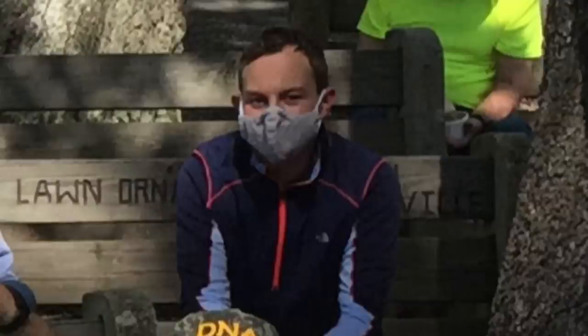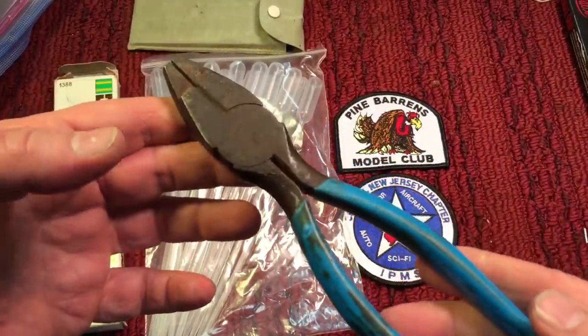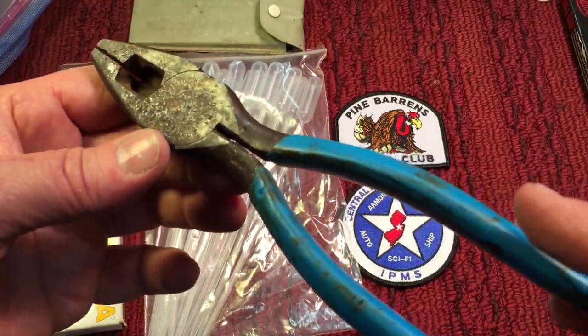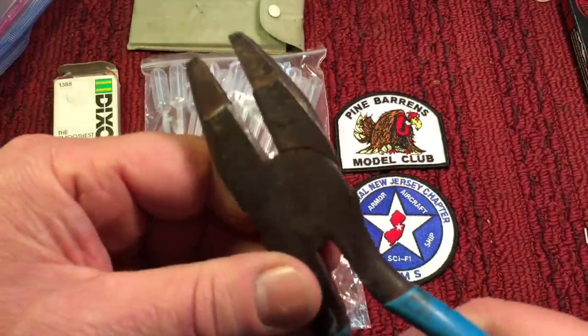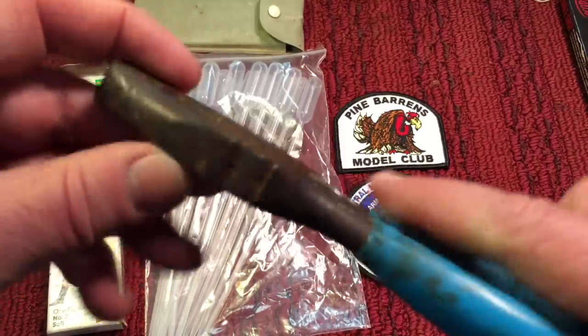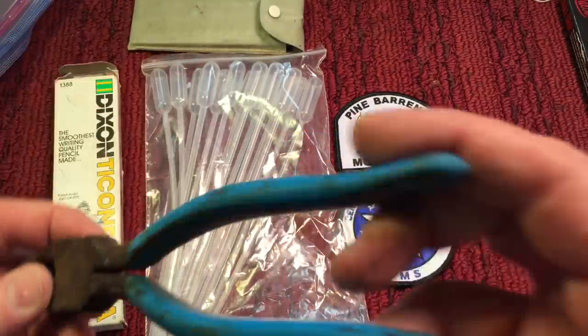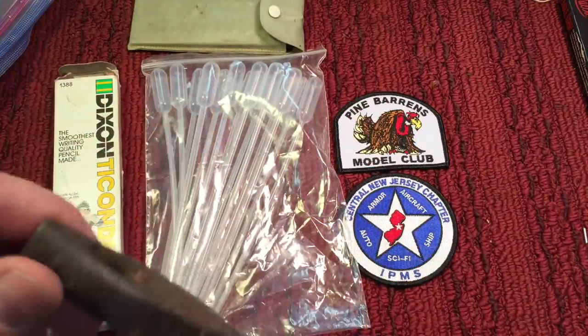Noah, our friend — a teenager and the youngest tool collector that shows at these events — has been a long-time subscriber. He brought in these channel locks that we're going to be working on soon. What's nice is that the jaws are in great shape — you don't see any slop or anything. So these should clean up nicely. We just have to figure out what to do with the handles since they're a bit beat up. Noah, thank you so much for those.